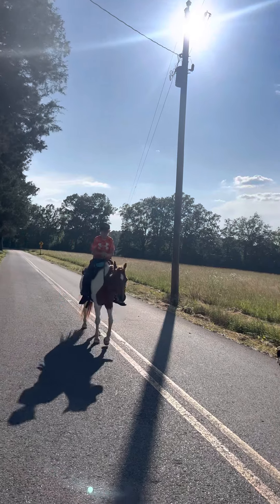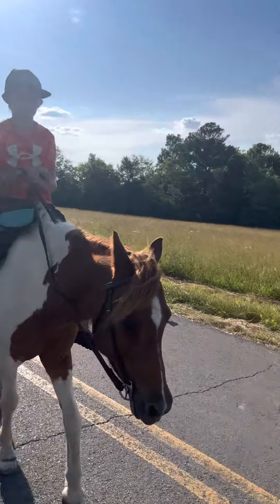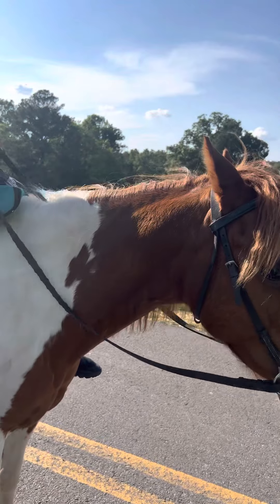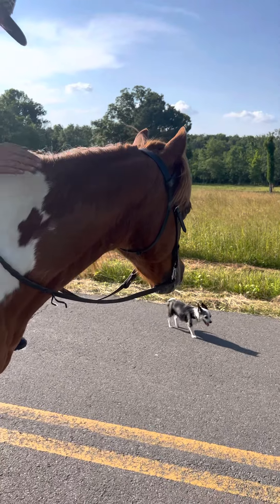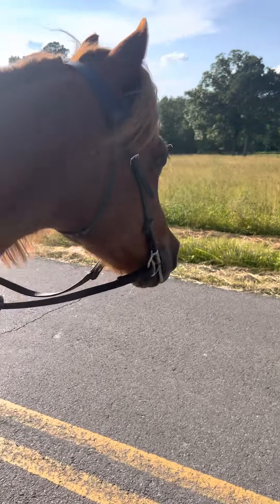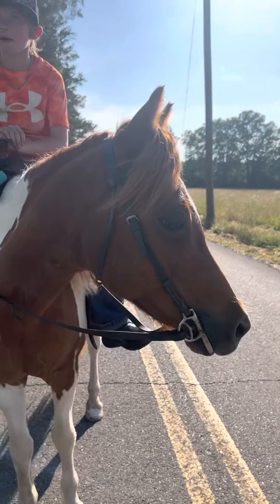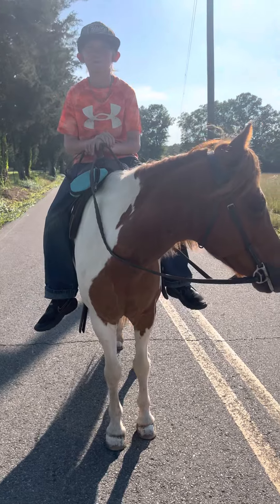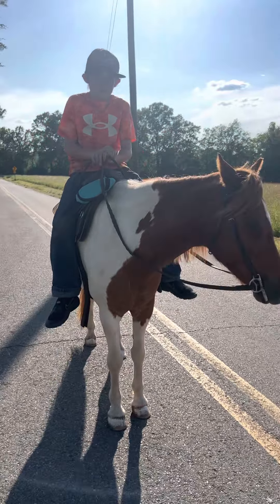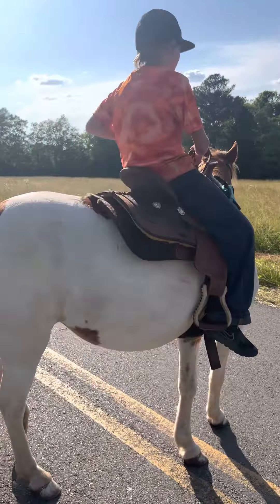That's the head they look for in AQHA and Western pleasure horses. She has an absolute baby doll head, and a good big kind doe eye on her. She's only coming 11 years old. She's a cool little pony — I'm going to say she's 13.2, she's a bigger quarter-type pony, and I'm telling you, she has got a lot of bone to her.